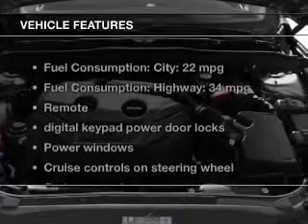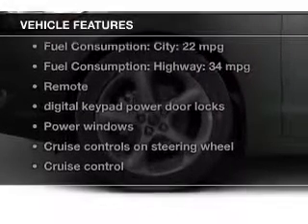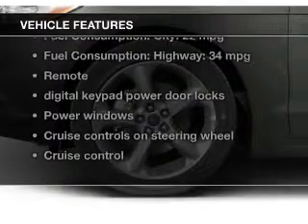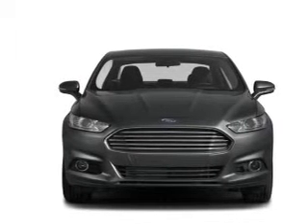The features include Bluetooth connectivity, Ford Sync, Sirius XM satellite radio, digital audio input, aluminum rims, tilt-and-telescopic steering wheel, an alarm system, power seats, cruise control, and a trip computer.